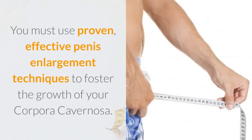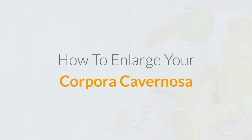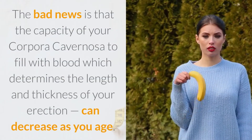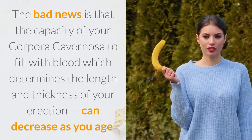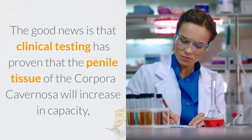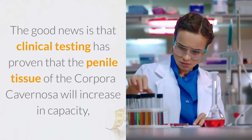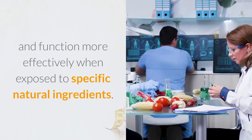How to enlarge your corpora cavernosa: the bad news is that the capacity of your corpora cavernosa to fill with blood — which determines the length and thickness of your erection — can decrease as you age. The good news is that clinical testing has proven that the penile tissue of the corpora cavernosa will increase in capacity and function more effectively when exposed to specific natural ingredients.